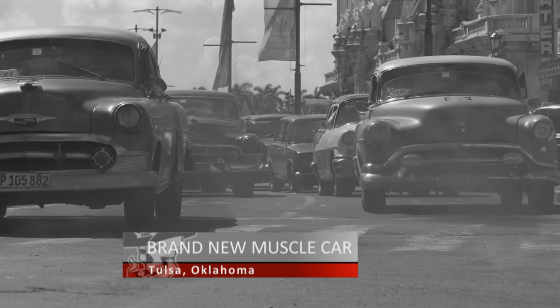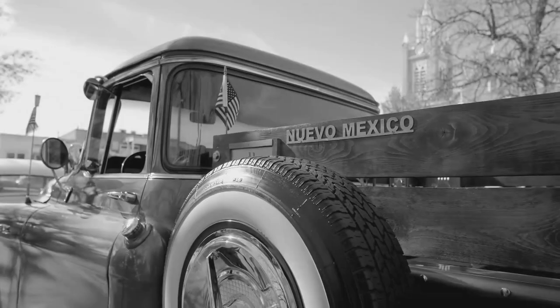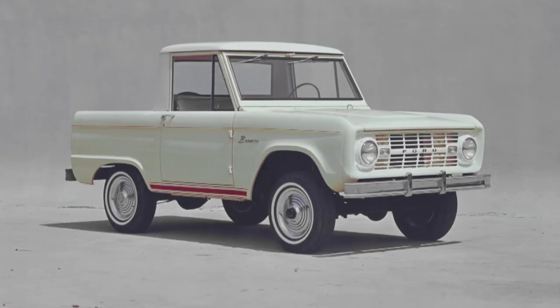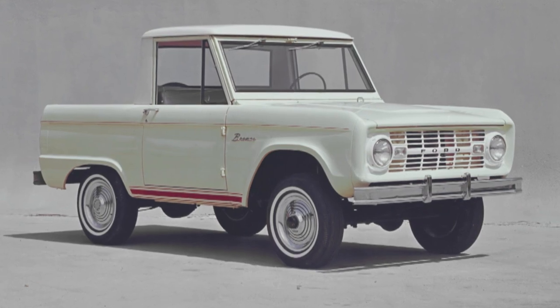Up until the mid-1960s, Americans essentially had two choices — they could buy a car or they could buy a truck; there wasn't much in between. Soldiers had fallen in love with their Jeeps during World War II, but in 1966, Ford hit a home run with the Bronco. America had fallen in love.